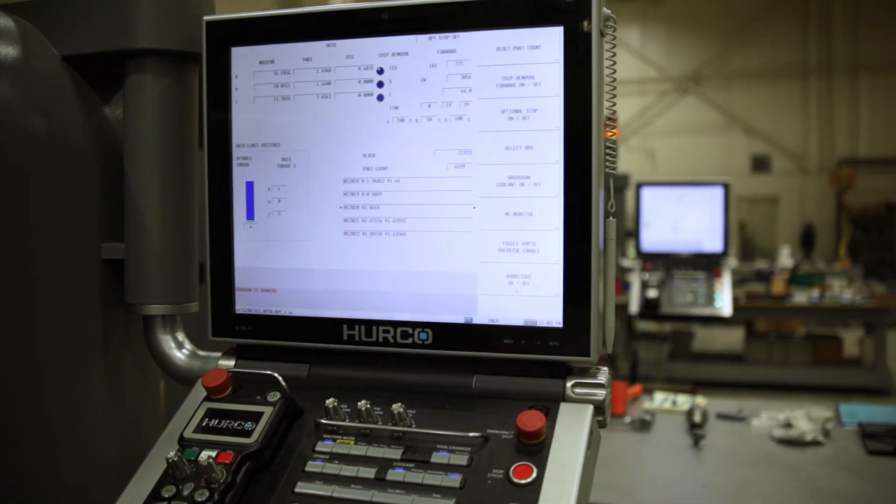We found that the Herco control is the easiest control for people that walk in off the street with a minimal skill set to learn. Inside of a week, they're fully booted up and able to load programs, pick up a job, and run.